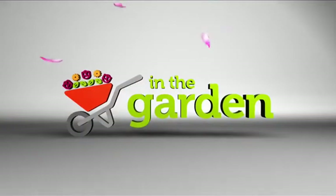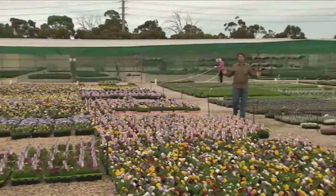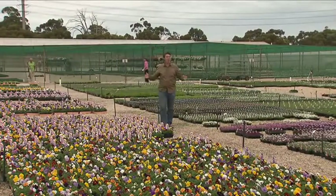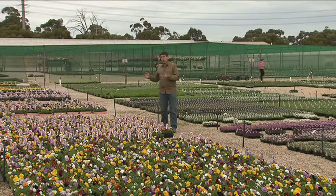More great garden advice to keep you in the garden coming up right now. The flat Adelaide Plains are home to some of South Australia's largest plant growers, producing millions of potted plants each year, and nurseries like Living Colour here at Penfield are fascinating places to visit to follow a plant's journey from grower to you.